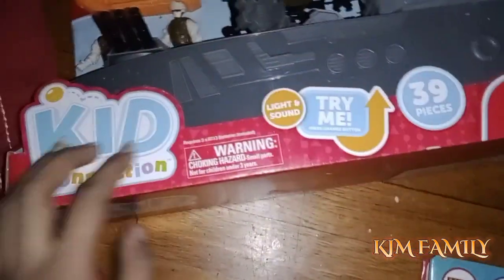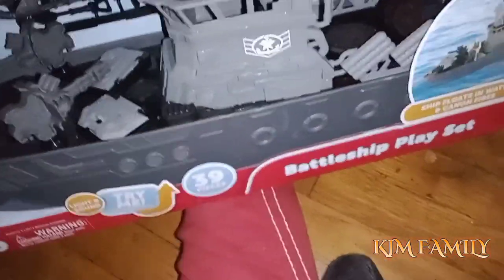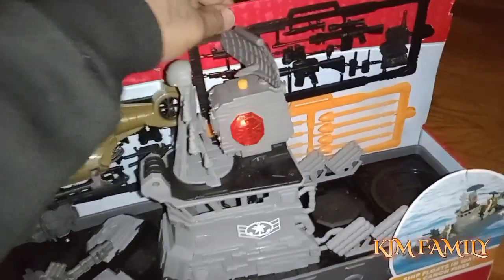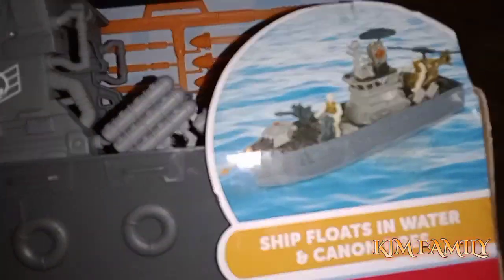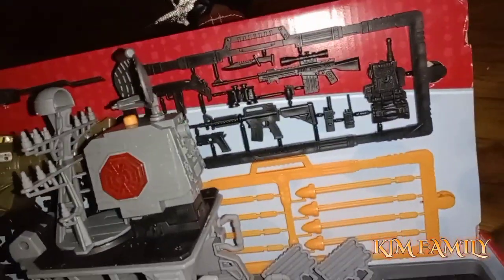Let's look at this toy — sorry about the little glare. It's a big battleship playset and it comes with 39 pieces. You can actually put this toy in the tub with them — the ship floats in water and the cannon fires. So the cannon right here is supposed to fire, there are little boats, little guns, and rockets over there. This is pretty dope.